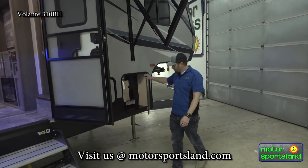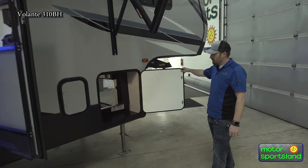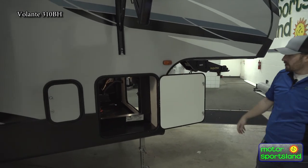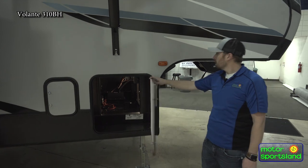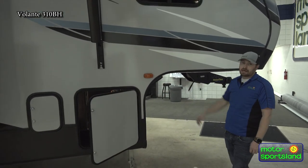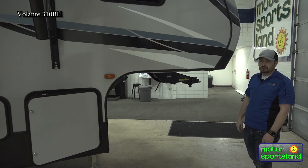Moving around to the front of the trailer, we do have pass-through storage that is all heated and insulated. All LED turn signals, lighting, and brake lights throughout the trailer as well.